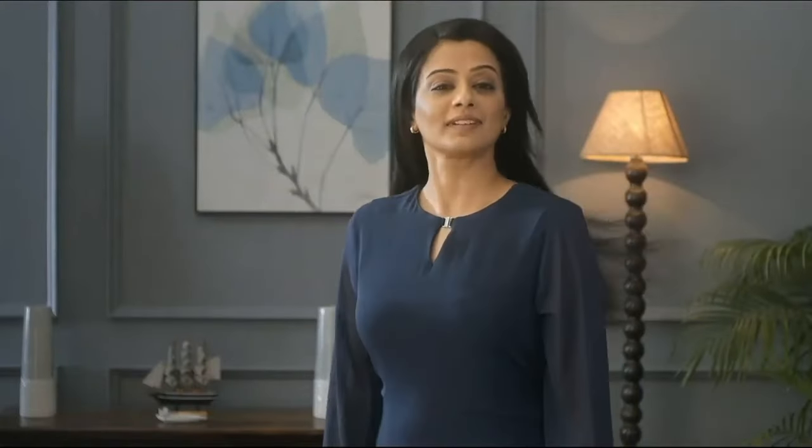True Hair's warm oil strengthens your hair and solves problems like hair fall. True Hair — combining ancient Ayurveda with modern technology.